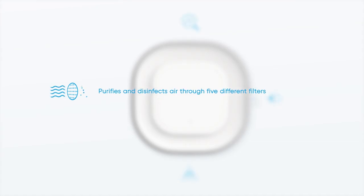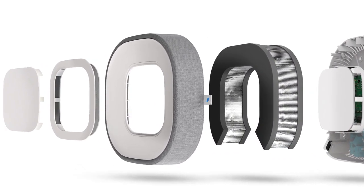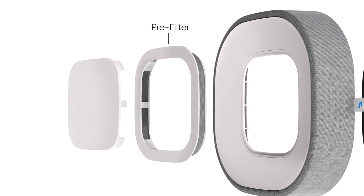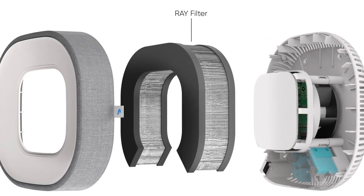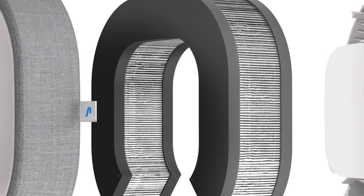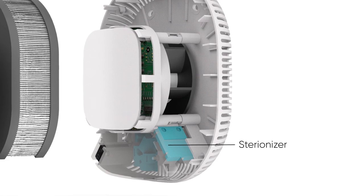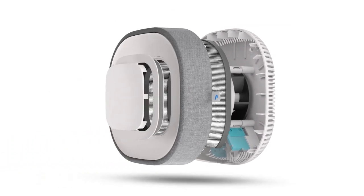Aura Air uses a unique five-stage optimized filter system. Starting with a pre-filter that cleanses big molecules and particles of dust, pollen, and mold. UV light is for bacteria and viruses. The Ray filter is for tiny particles such as micro dust and germs. Then the smart fabric filter with copper and carbon absorbs smells and harmful gases. And finally, the Sterionizer completes the purifying process by restoring necessary ion levels to closed environments.